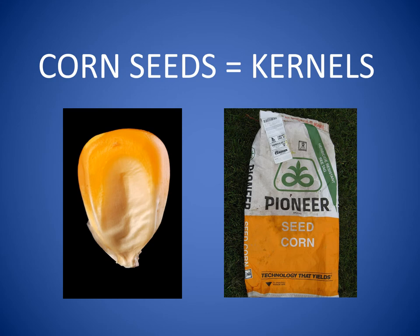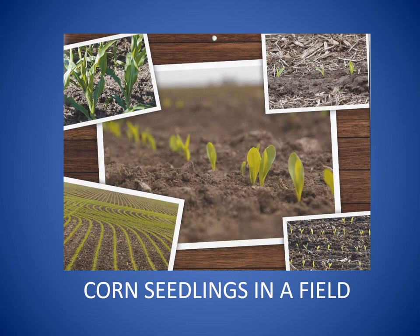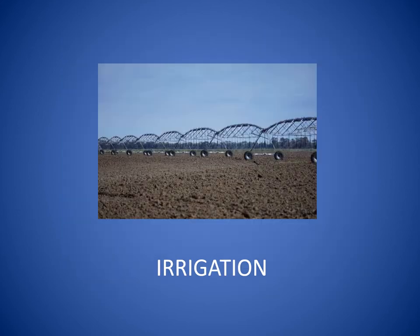Corn seeds are also called kernels. Farmers buy big bags or boxes of corn seed. They plant the seeds in the springtime with tractors and planters. The seeds will germinate or start to grow in about 10 days. Corn sprouts or seedlings look like this. Leaves are long and thin and the stem of a corn plant is called a stalk. Farmers irrigate or water corn fields when there is too little rain.